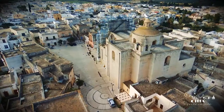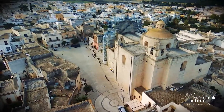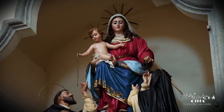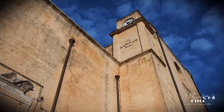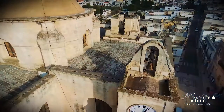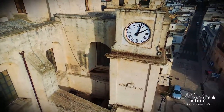The Parish Church dedicated to St. Mary Magdalene stands out in Umberto Primo Square. It is among the most representative expressions of the 18th century architecture of South Salento. Next to the building, one admires the 19th century clock tower with its ancient sundial.